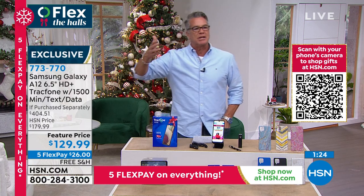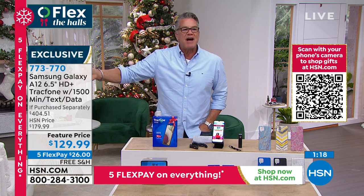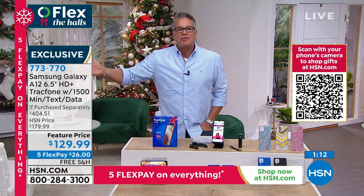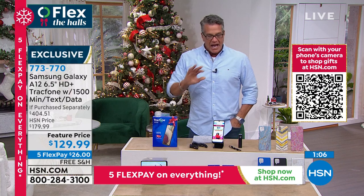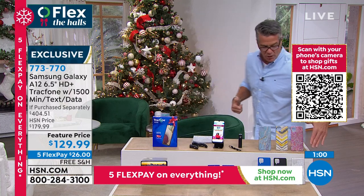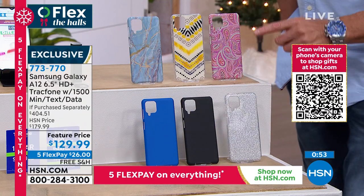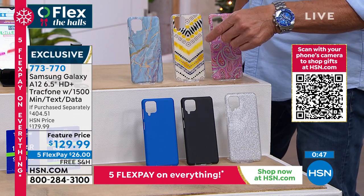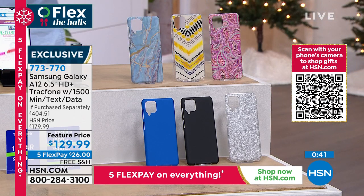Five bucks gets you three more months of texts if you text about 10 times a day. Everything is included: wall charger, car charger, a phone power bank, and a phone holder. Remember your choice of cases when ordering today — blue, black, silver glitter, Burgundy Paisley, Black Yellow Geo, and Blue Marble. Very, very popular. If you want to get it for $89, get a brand new HSN credit card — we'll take $40 off your first item. Flex pay lets you break up the payments over time with no interest or financing. Shipping and handling is free.